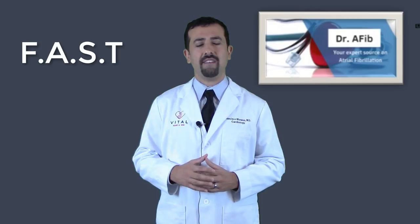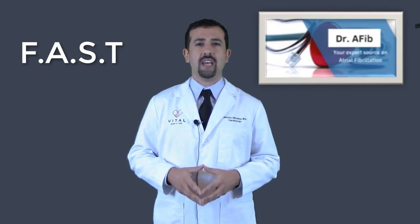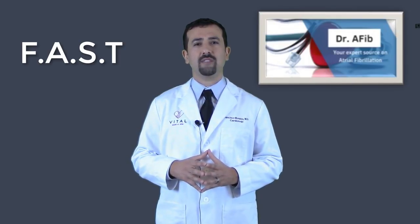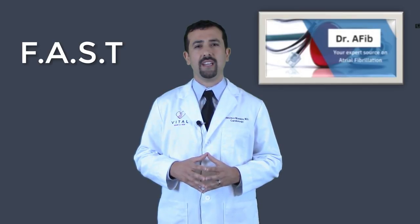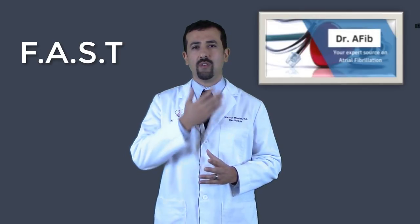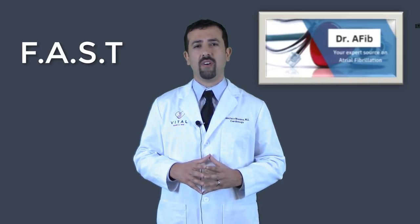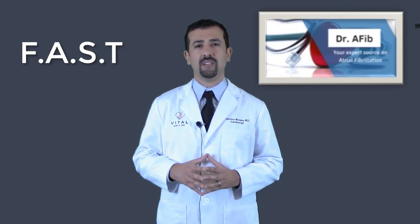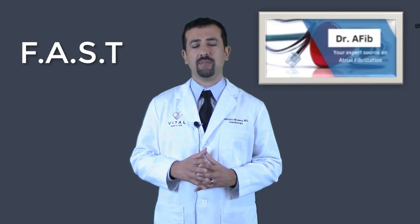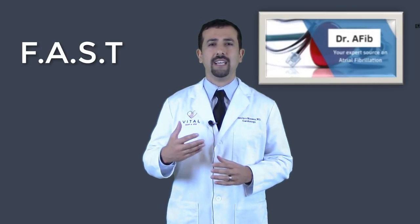There's a commonly used acronym called FAST — F-A-S-T — to help people understand and recognize the signs of a stroke. Each letter stands for something. F stands for face: if you notice that one side of a person's face is weaker than the other, their smile is not symmetric, or they're drooling, that can be a sign of a stroke. A stands for arm: if they're unable to move one side of their arms or control the motions of one side, which can also pertain to their legs, that can also be a sign of a stroke.